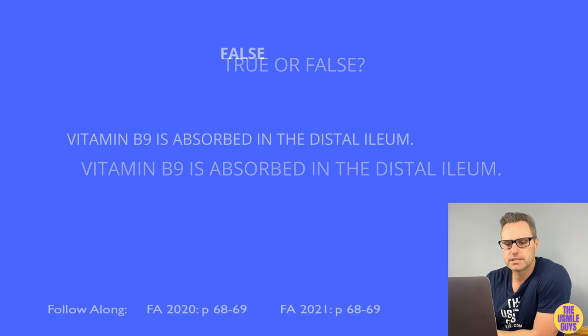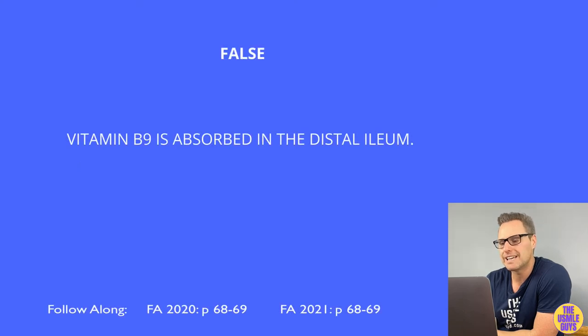This is false — B9 is absorbed in the jejunum.